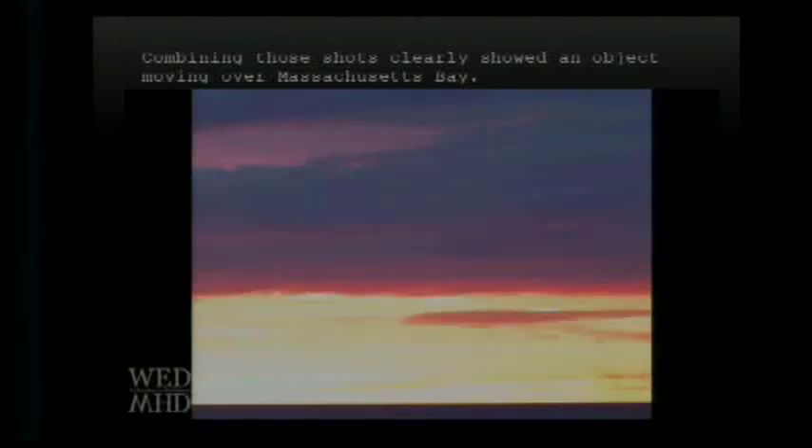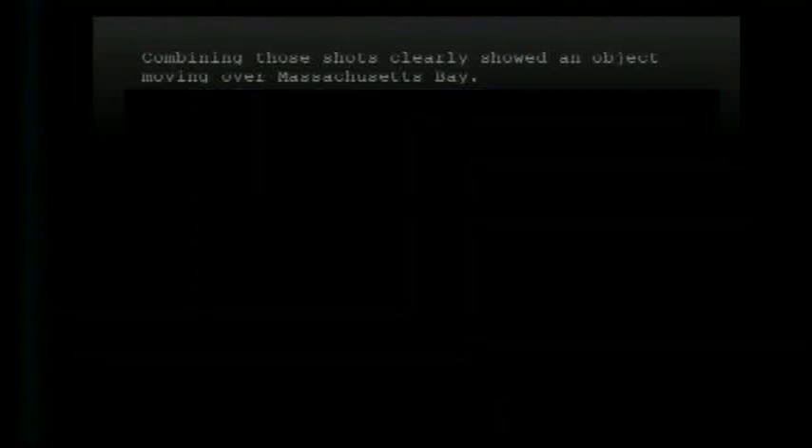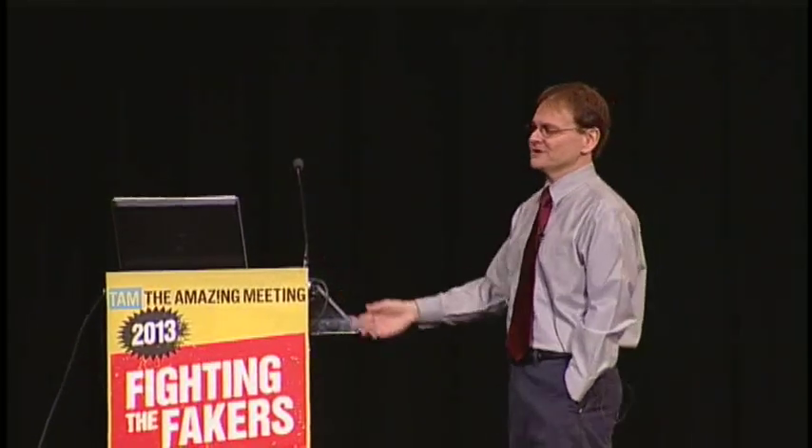One problem with this animation is that it's ten frames, but we don't know the actual interval between when the photographs were taken, or how long each exposure was. So it's really hard to tell the precise movement of the object, but there's definitely something moving over Massachusetts Bay that morning. To me, it looked like an airplane in the distance, lit up from the side — that's what airplanes look like at sunrise or sunset. The unusual situation is there are clouds over it. But with only a single photograph, what information can we gather to support that argument?